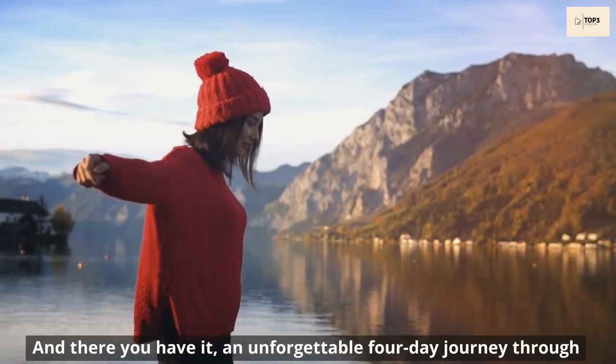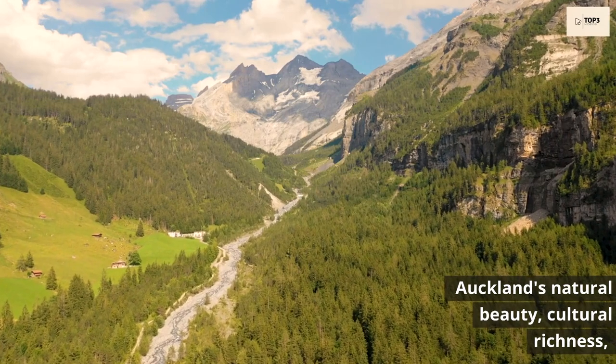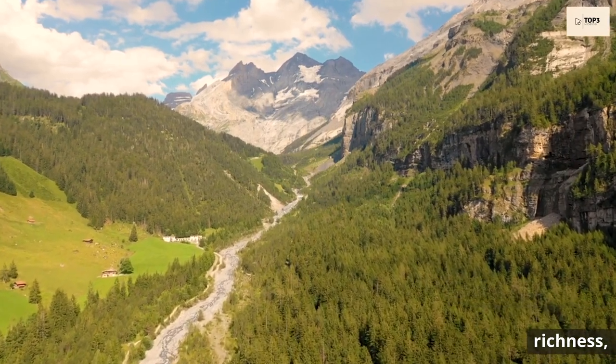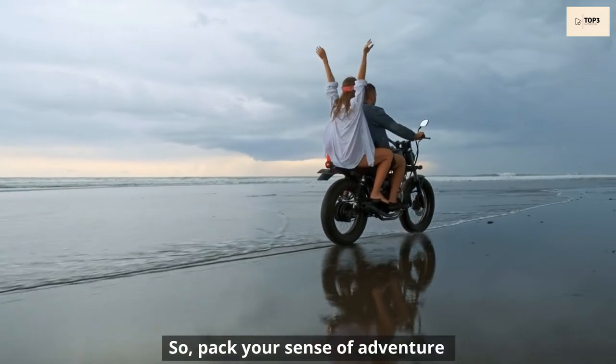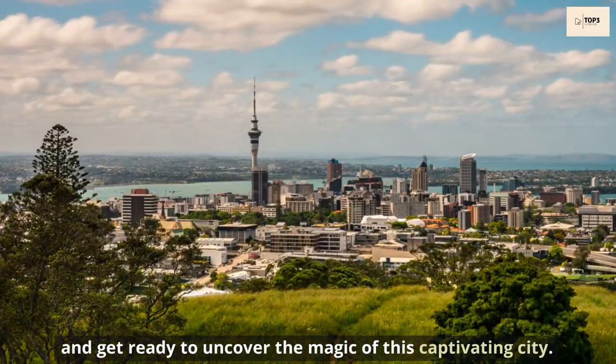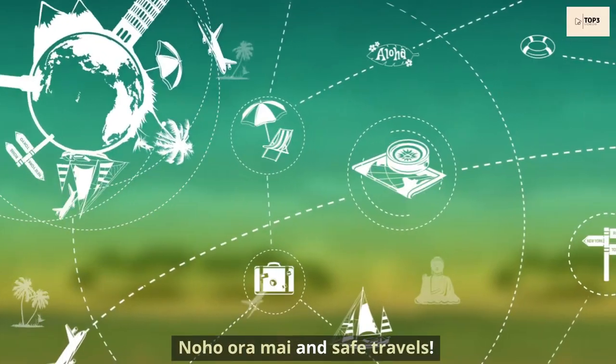And there you have it — an unforgettable four-day journey through Auckland's natural beauty, cultural richness, and adrenaline-pumping activities. Pack your sense of adventure and get ready to uncover the magic of this captivating city. Noho ora mai and safe travels. Thanks for watching.